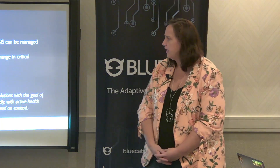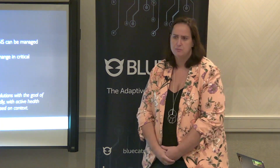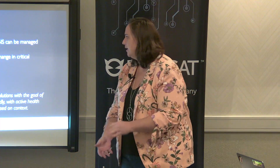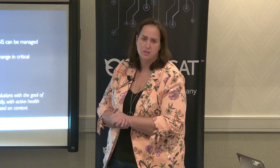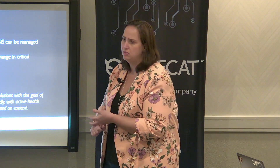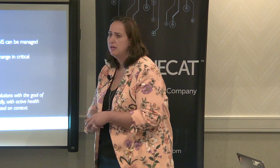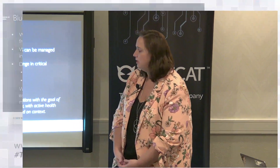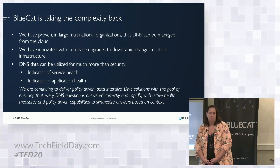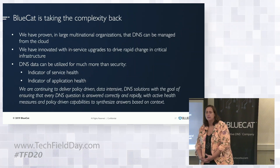I started the presentation around DNS as a service and what we're seeing our customers move towards and how we're seeing it change overall. DNS is something that has changed and shifted over the years — it's coming from the cloud now, customers want to do changes rapidly and have it secured. BlueCat continues to innovate in the ways that we manage DNS infrastructure and DNS as a service.